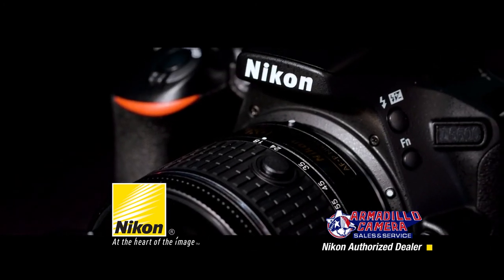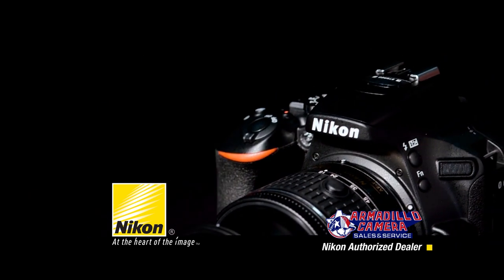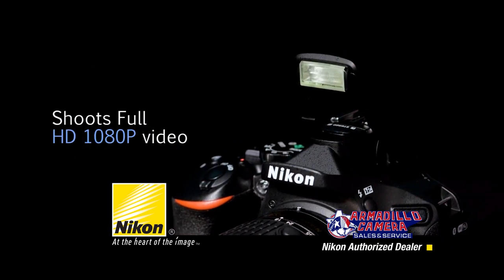The Nikon D5600 shoots precision HD video and ultra-smooth slow-motion or time-lapse sequences.